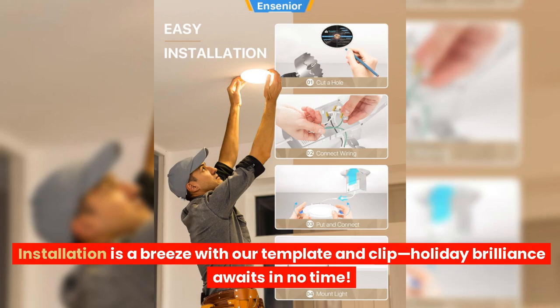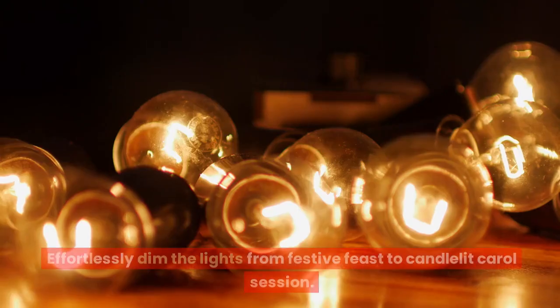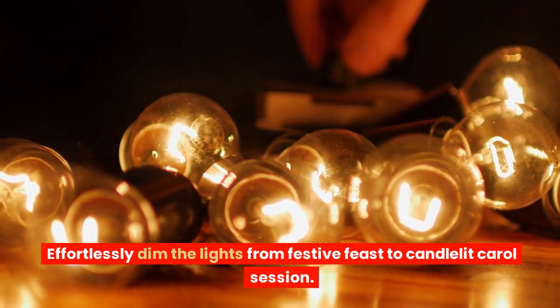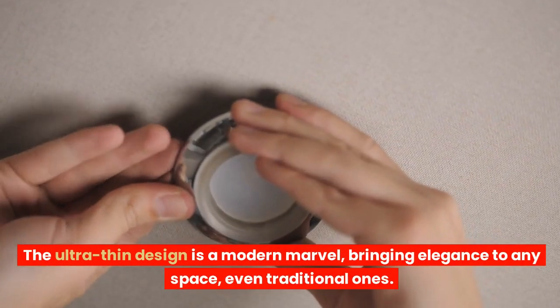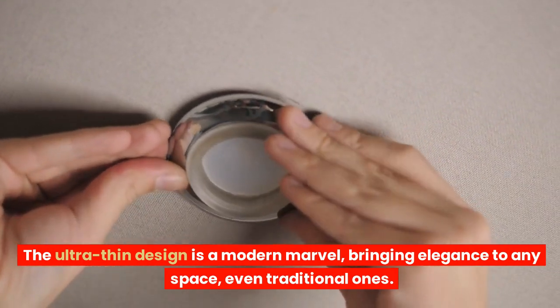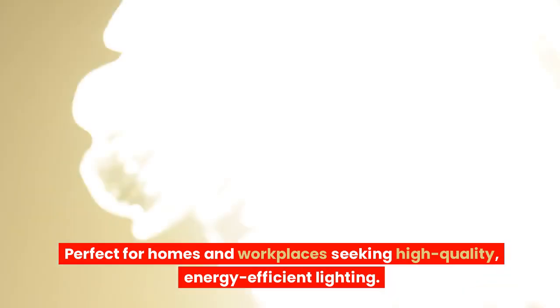Installation is a breeze with a template and clip — holiday brilliance awaits in no time. Effortlessly dim the lights from festive feast to candlelit carol session. The ultra-thin design is a modern marvel, bringing elegance to any space, even traditional ones. Perfect for homes and workplaces seeking high-quality, energy-efficient lighting.